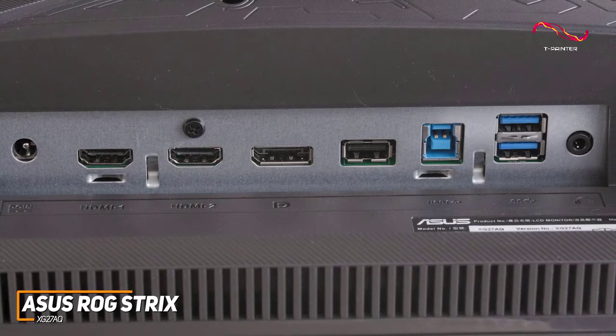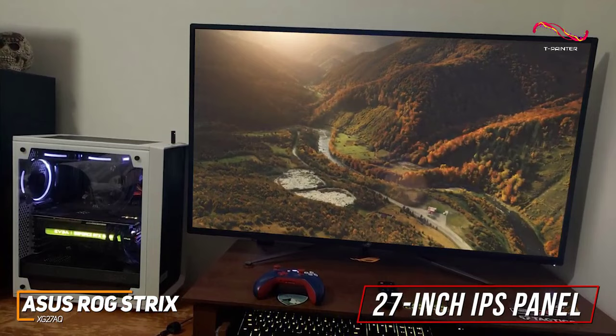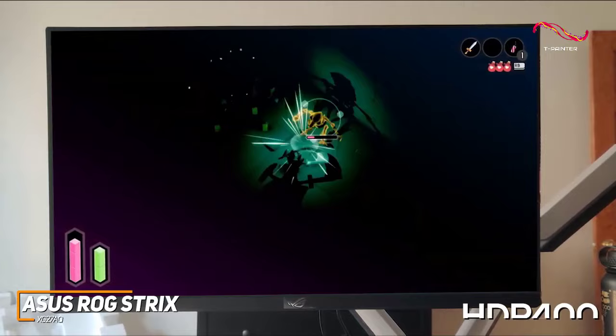Currently priced around $500, the 27-inch IPS panel comes with wide viewing angles and a 1440p native resolution, which produces a crisper, brighter, and more vibrant image than cheaper 1080p models like the BenQ Zowie XL2411K. Unfortunately, the contrast ratio is somewhat limited, but it offers a dynamic shadow boost feature to improve details in darker scenes and HDR400 support to further boost picture quality and brightness.